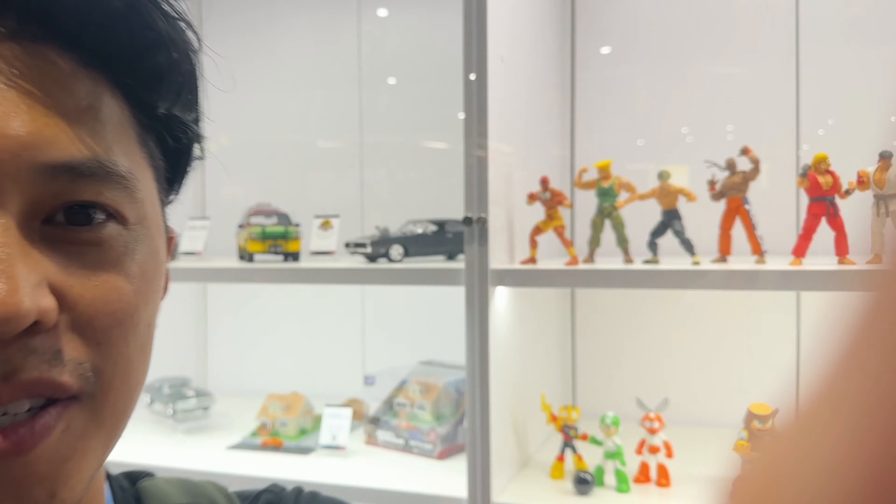Just toying around at SDCC. I'm here at the Jada Toys booth — they're making some really great action figures. We're going to look at some figures with June, who heads up the figures department at Jada Toys and works on all the action figures. Let's take a look at some of this stuff.